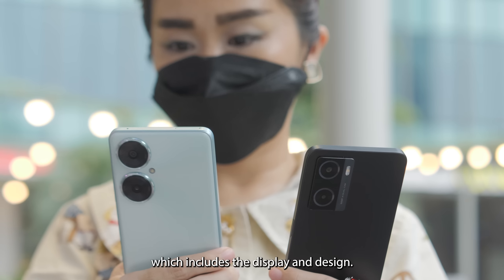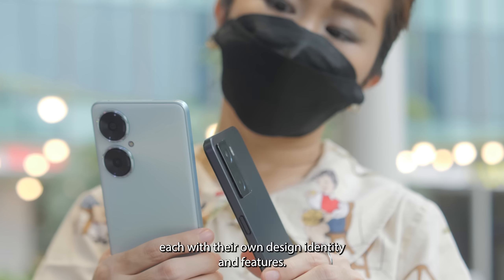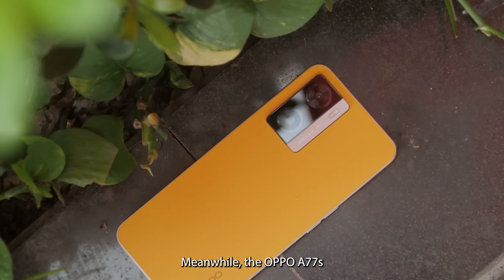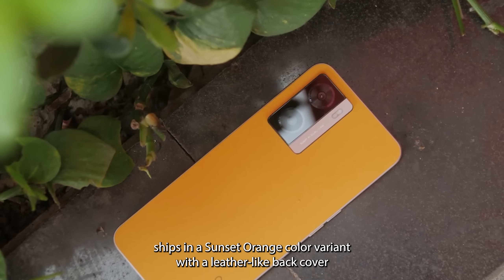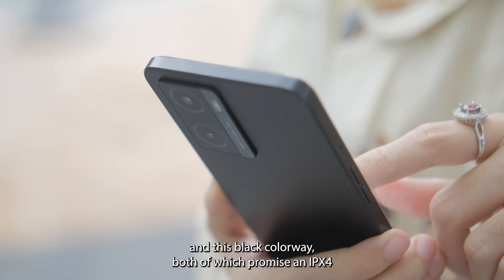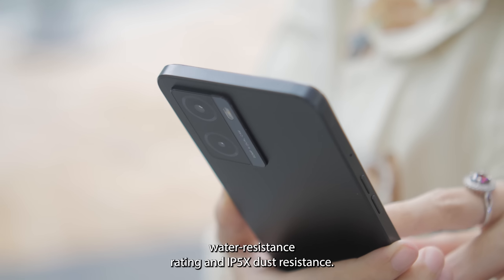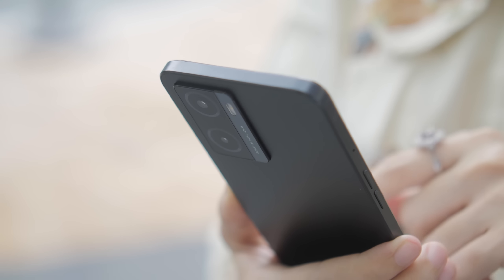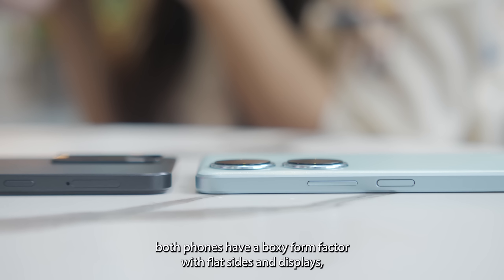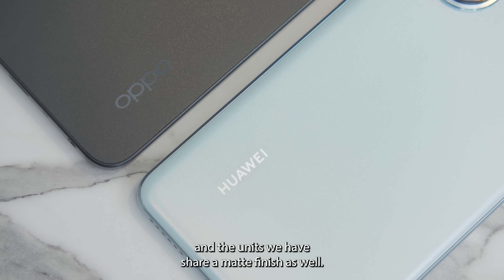The Huawei Nova 11i is available in mint cream and starry black colors, each with their own design identity and features. Meanwhile, the OPPO A77s ships in a sunset-orange color variant with a leather-like back cover and a black colorway, both of which promise an IPX4 water resistance rating and IP5X dust resistance. Regardless of which color option you end up with, both phones have a boxy form factor with flat sides and displays, and the units we have share a matte finish as well.